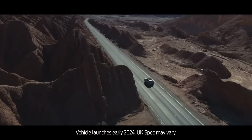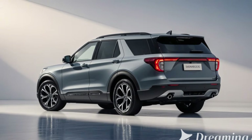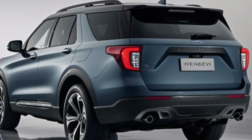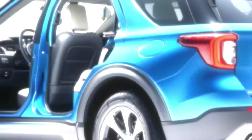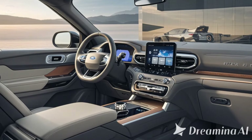Its sleek aerodynamic lines and closed-off grille signal its EV status, while LED lighting and bold body contours give it a commanding road presence. With a slightly shorter wheelbase compared to its gas-powered sibling, the Explorer Electric emphasizes urban agility without compromising interior space.